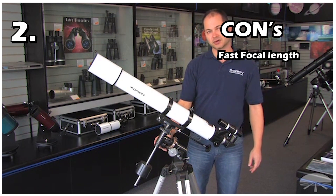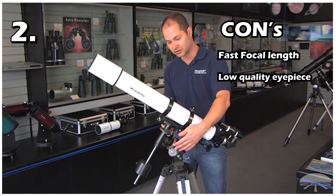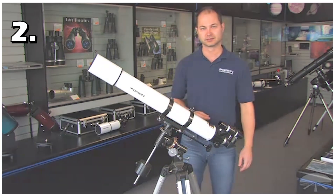Cons of this telescope: It has a slightly faster focal length. Its eyepieces are a bit low quality. Overall, this telescope is ideal for beginners who want better quality and want to see the planets with a limited budget.